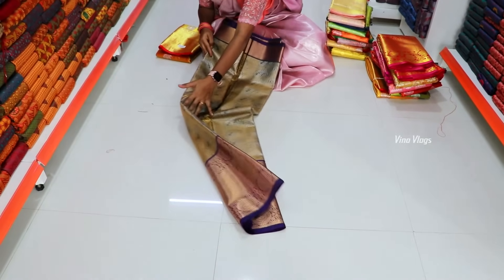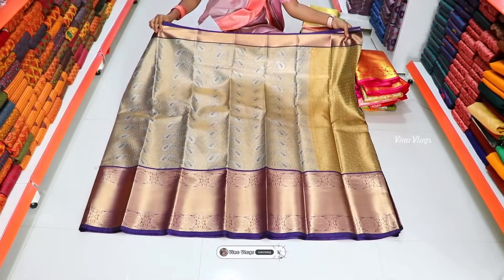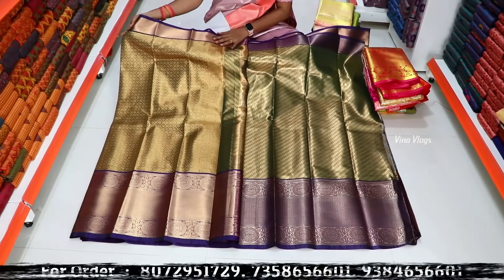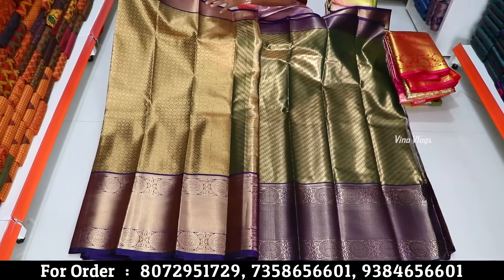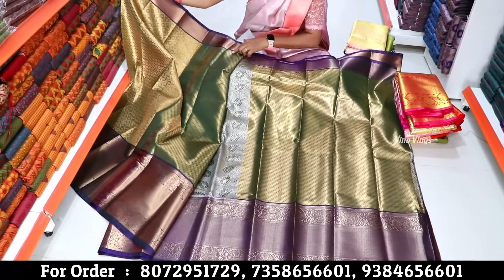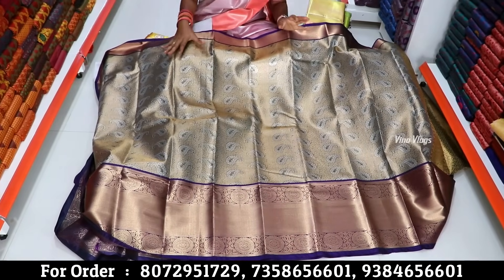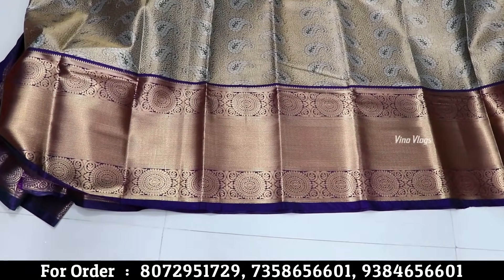You can see the budget friendly bridal wear saree. If you buy in your shop, you can buy it for 5,000 to 8,000 rupees. We can provide it at a budget friendly price. The border is very grand. The body is full of leafy design with long border concept.